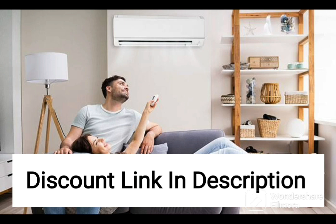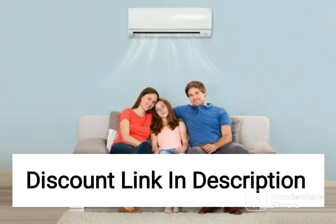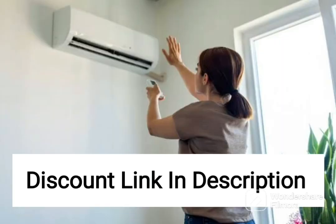The Wi-Fi connectivity feature allows you to control the air conditioner remotely using your smartphone or voice commands via Alexa or Google Assistant. You can monitor the temperature and adjust the settings from anywhere, making it convenient to use.